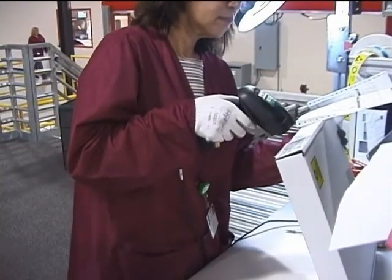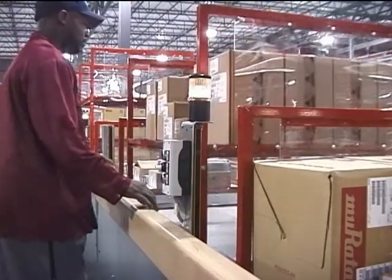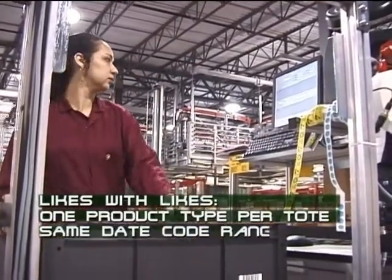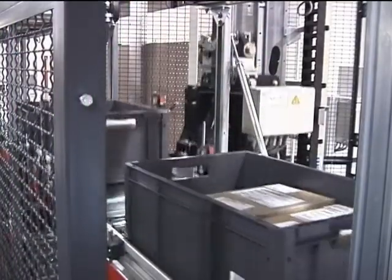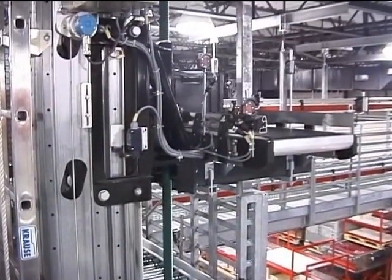Here, receiving inspectors wearing electrostatic discharge smocks carefully remove components from the cubes and place them into totes — likes with likes, one product type per tote, all within the same date code range, and always the same country of origin. Once a tote is full or complete, it moves along the conveyor to the OPS storage area, the ultimate parking destination.